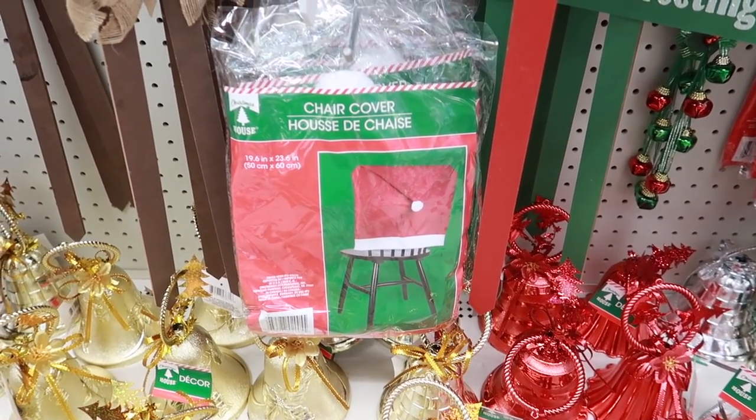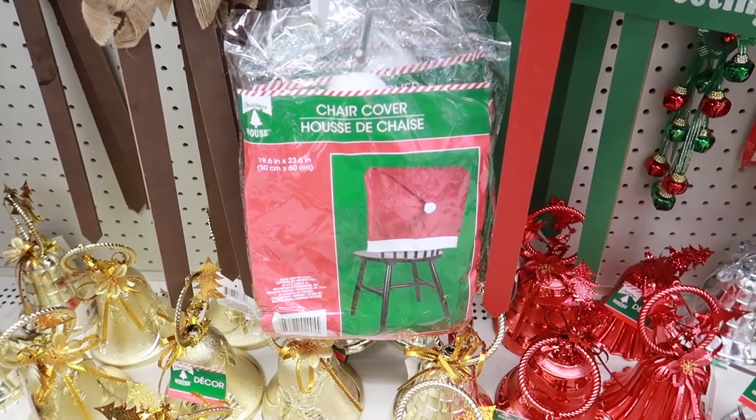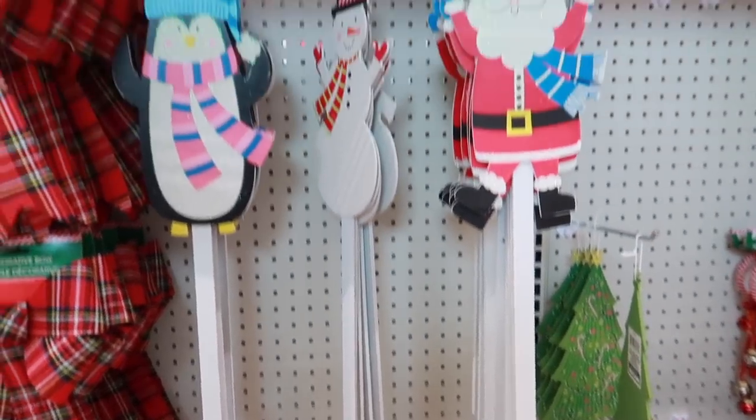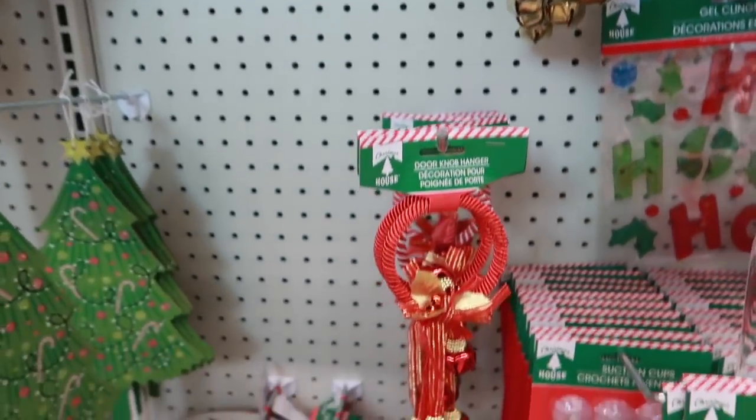I just got into Dollar Tree and the Christmas stuff is right when you walk in. It's a lot of florals and things for trees specifically — not a lot of stuff I can put on a shelf. These chair covers caught my eye and made me laugh because we had those growing up — snowman ones and Santa hat ones. They also have things you can stick in your lawn outside and doorknob hangers.